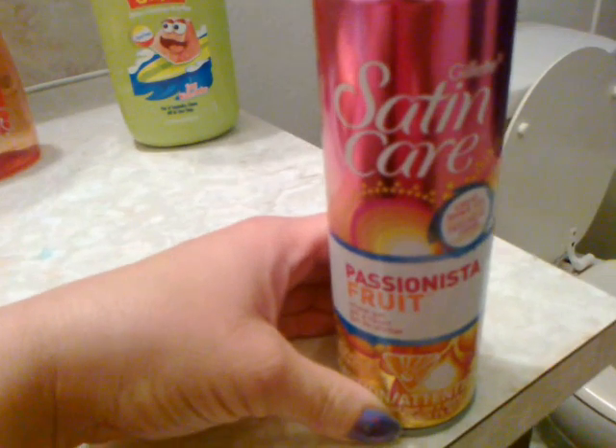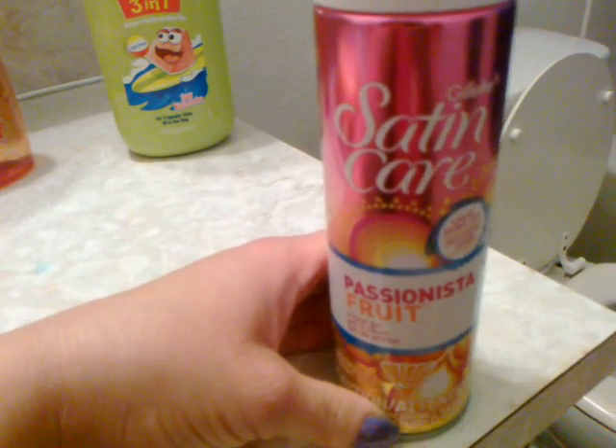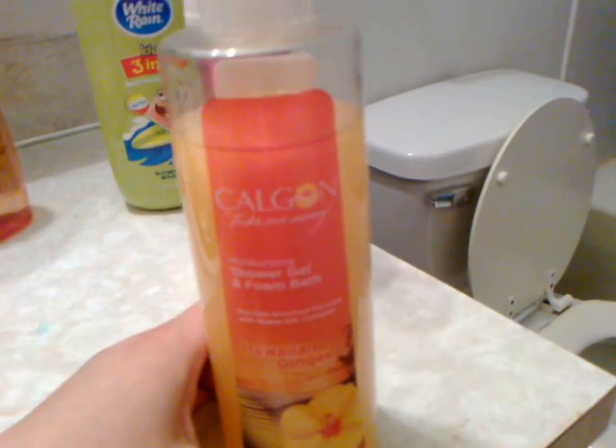I'm using Satin Care Passion Anista Fruit Shaving Gel. And then I've got a Caligon Hawaiian Ginger Shower Gel and Foam Bath, and Caligon English Garden Bath Beads.